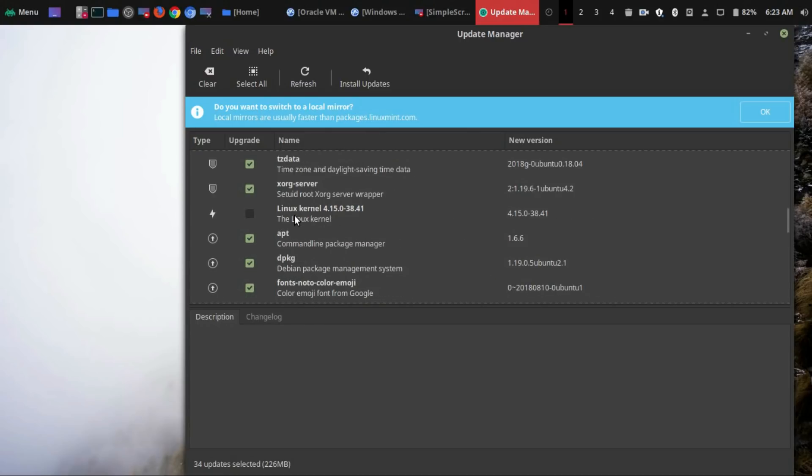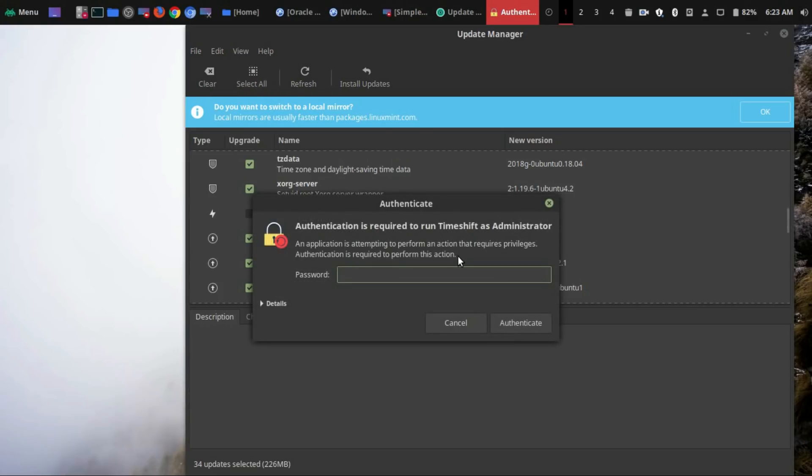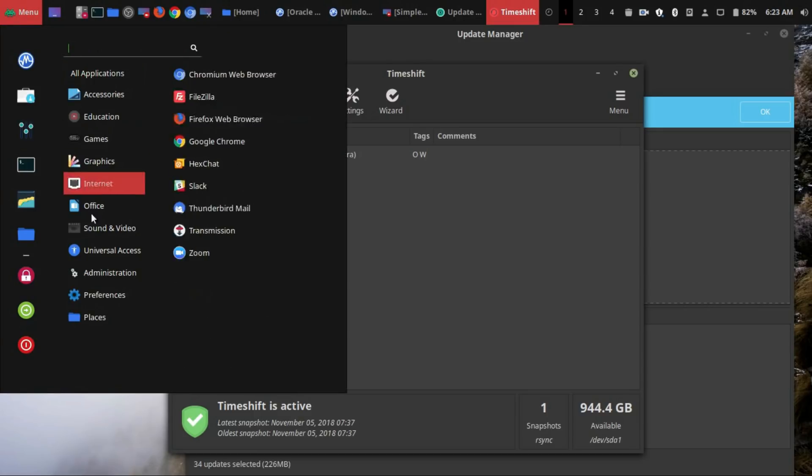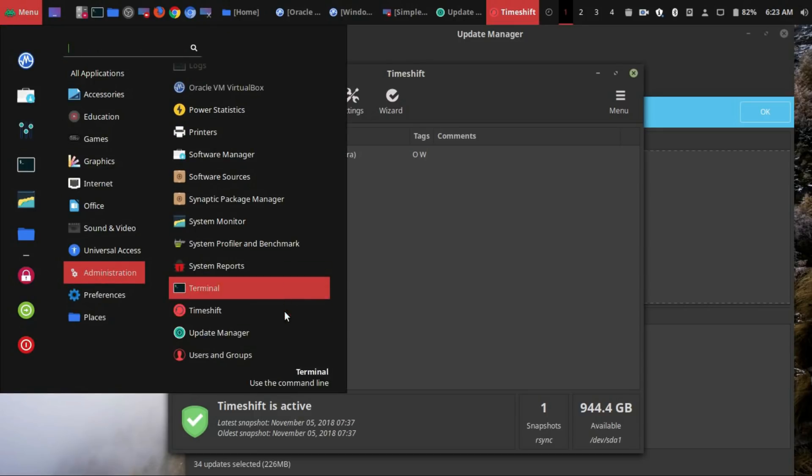So what if you accidentally put in a kernel update and now your operating system breaks? Well, the easiest way to recover is using snapshots. If you go over here to Edit > System Snapshots, it'll open up a program called Timeshift, which is automatically installed in Linux Mint 19. You could also get there by going to your menu, go to Administration, and there is Timeshift.